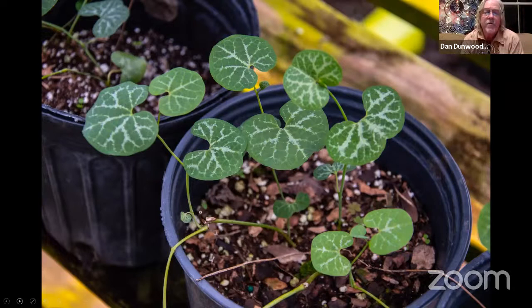This is Aristolochia fimbriata — a pipevine. There are all kinds of pipevines to raise, including the polydamus and the pipevine swallowtail here in central Florida. This one doesn't have the tendrils, so it doesn't climb — it's a low-lying plant. But if you can get a takeoff, it's great for egg laying. When I first bought the seeds, probably 20 years ago, it was $1.50 per seed — it's kind of a rare plant. We have three different species of pipevine.